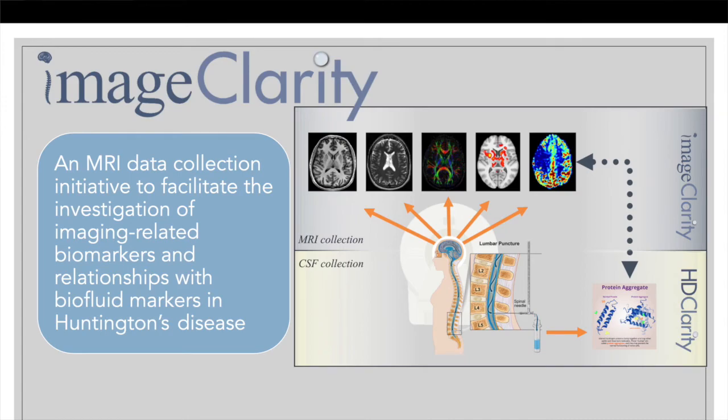On top of HD Clarity, we have the IMAGE Clarity study, where participants in HD Clarity are invited to get an annual MRI — and possibly every six months in the first couple of years. The MRI sequences selected are state-of-the-art and likely to yield maximum information regarding structure as well as functional MRI. This creates a correlation between phenotypic data from ENROLL-HD, CSF and blood biochemical or proteomic data from HD Clarity, and imaging data — progressively increasing the chances of finding a strong biomarker.